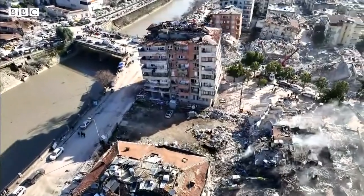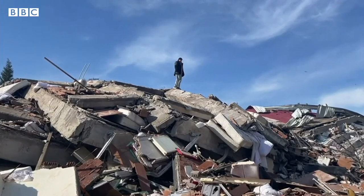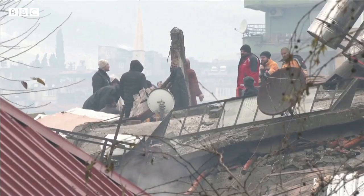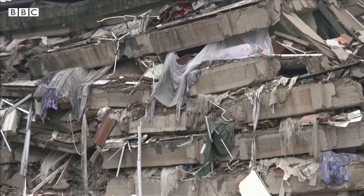The devastation of last month's earthquake: more than 50,000 people lost their lives as buildings collapsed in the biggest earthquake to hit the region in almost a century. Now an investigation is beginning to try and find some answers amongst the wreckage.